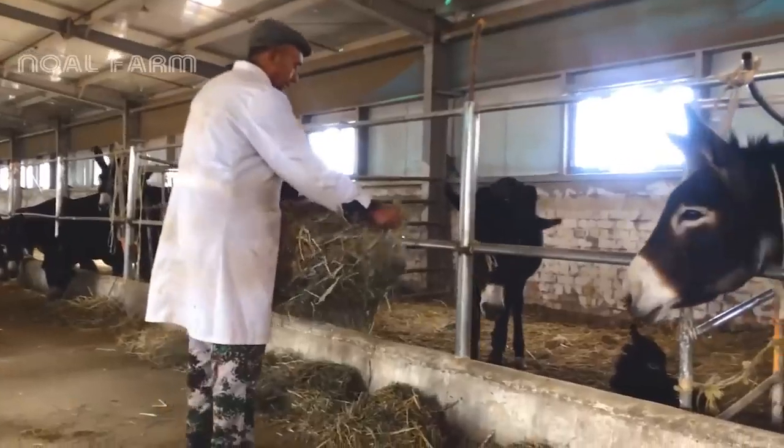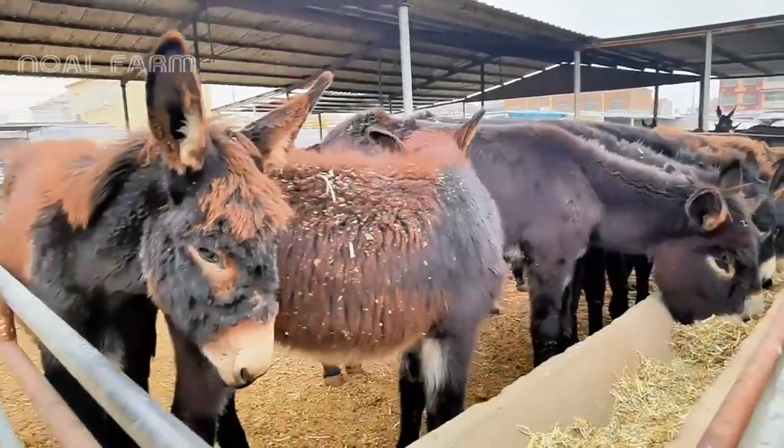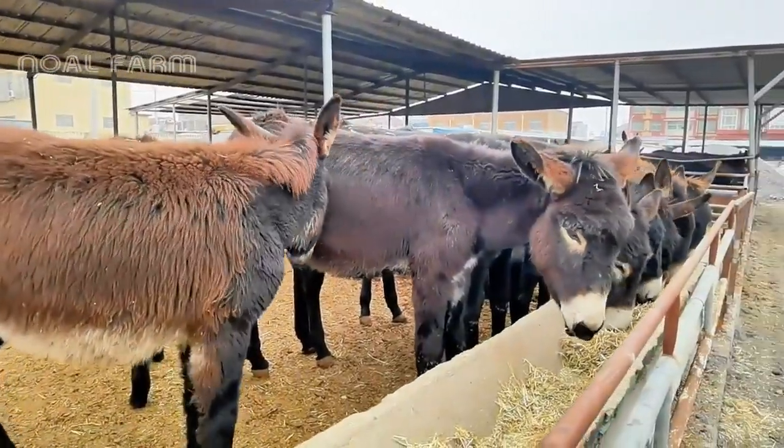While straw can be included in a donkey's diet, it should not be the main component. Straw has fewer nutrients compared to grass or hay, so it should be fed in moderation. Straw can be a useful supplement, but it should never replace the more nutritious options.